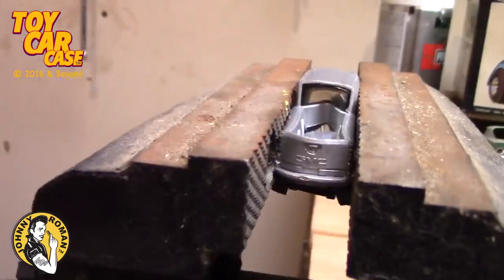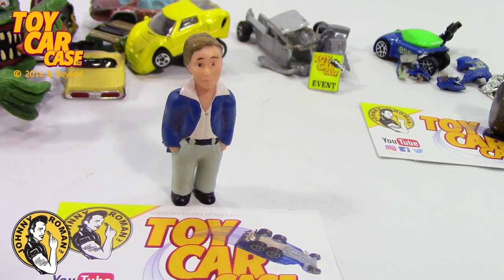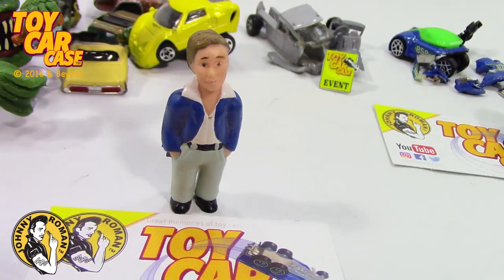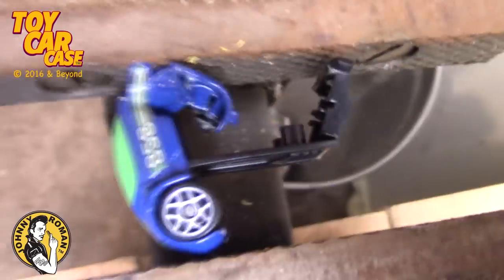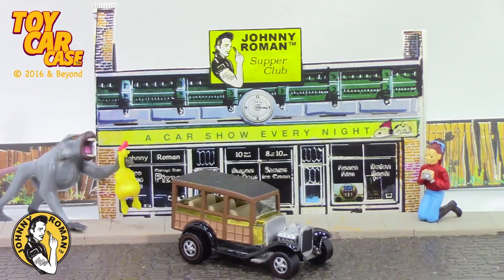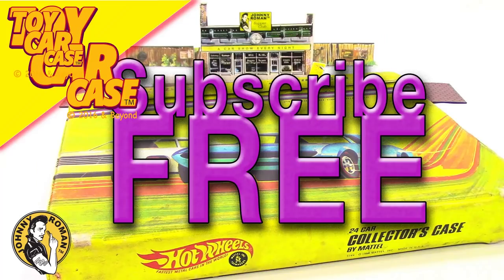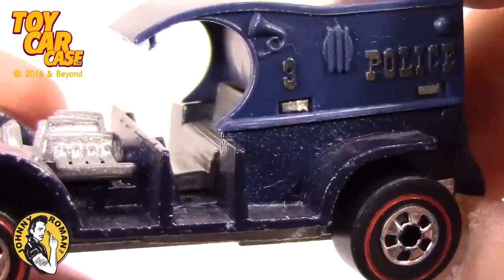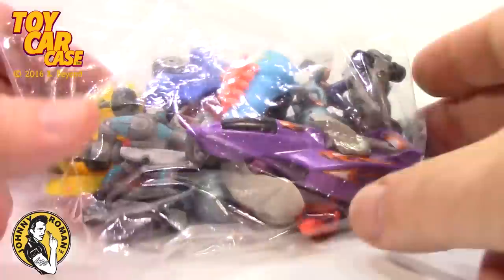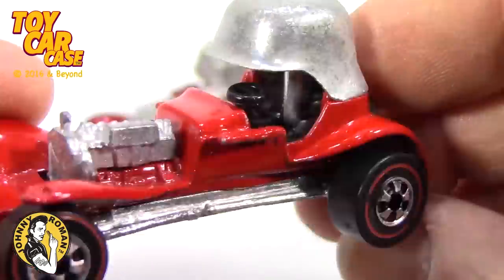Are you doing crazy things to your cars, unsupervised? It's all our unsupervised creativity that made all the rules and regulations for you guys. Sorry. But if you destroyed your cars, we got them all at the Johnny Roman Supper Club at a Toy Car Case event. Come subscribe — it's free, and you can see all those cars you destroyed. We got hundreds of videos and more to come. Thanks for watching, don't be left out, subscribe now.